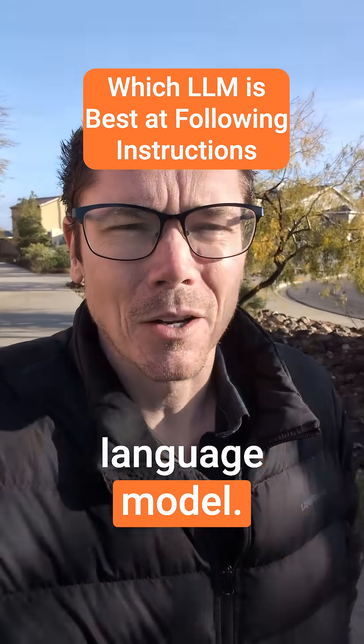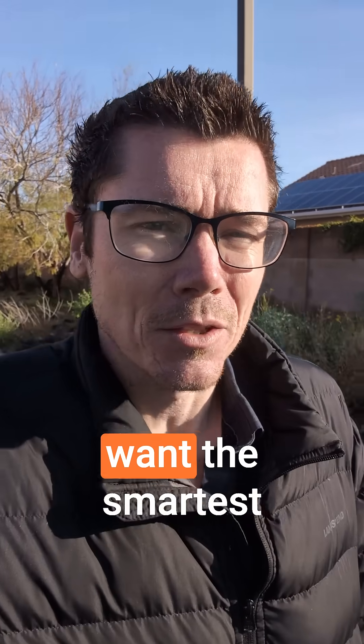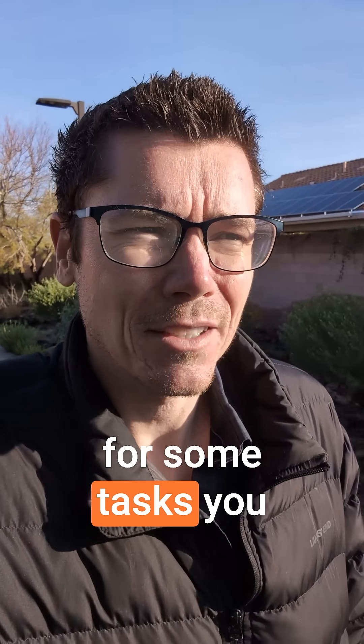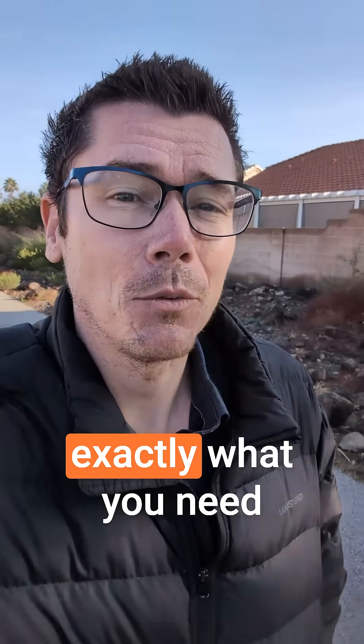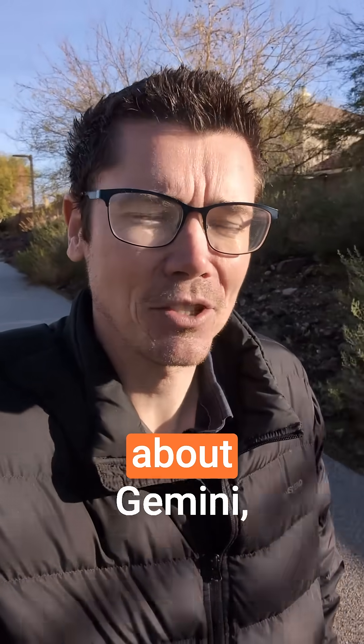There is no best large language model — there's only the best model for a given task. For some tasks you want the smartest model, for others you want an opinionated model, and for some tasks you just want a model that'll follow instructions. I want to talk about which model is best when you know exactly what you need the model to do and exactly what the output should look like. For this comparison, we're going to be talking about Gemini, ChatGPT, and Claude.